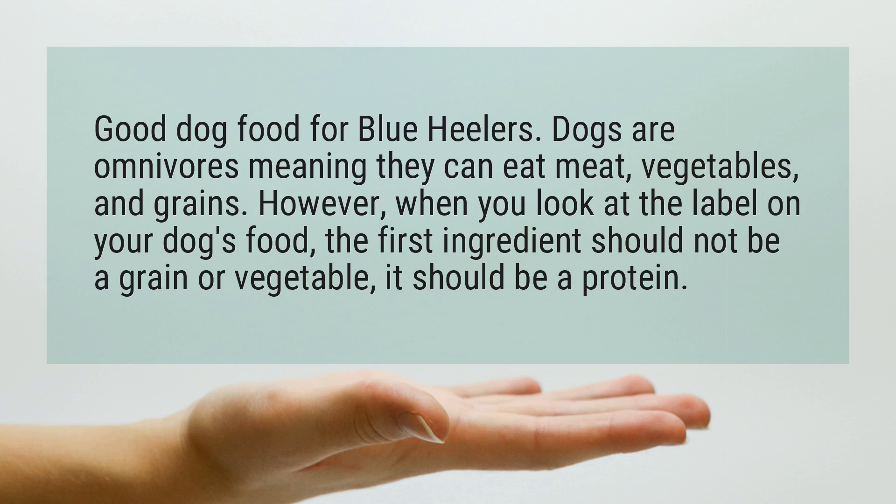Dogs are omnivores, meaning they can eat meat, vegetables, and grains. However, when you look at the label on your dog's food, the first ingredient should not be a grain or vegetable — it should be a protein.